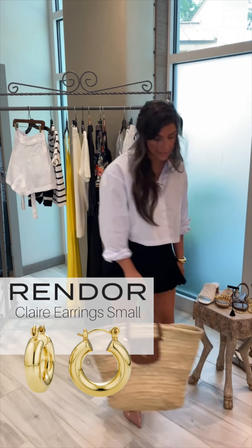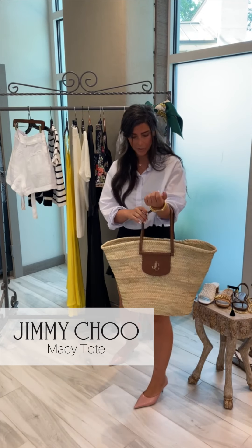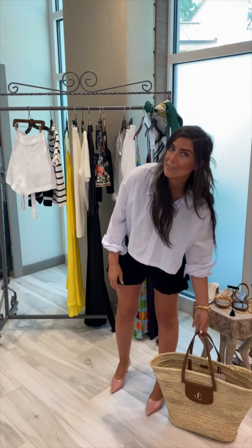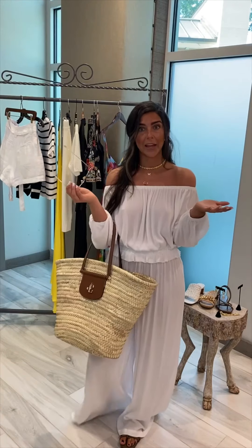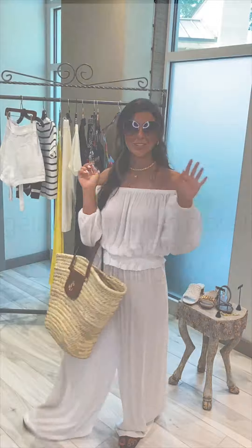Last but certainly not least, this Jimmy Choo straw bag. I mean, are you kidding me? How cute. I'll be wearing it with every outfit. Okay guys, now that I've shown you all my looks, you can plan for your next vacation. I wish I could take you with me, but I can't. Ciao.